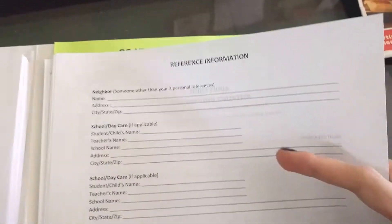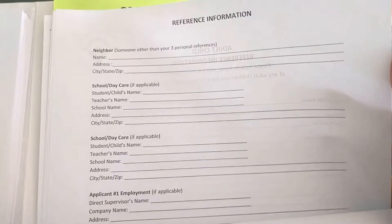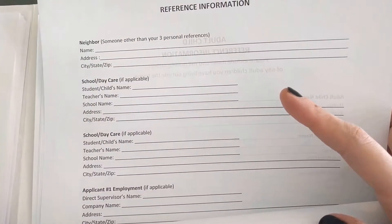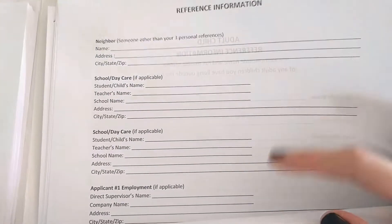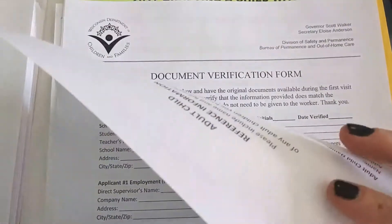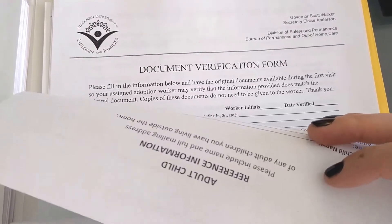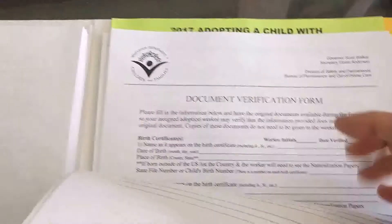A sheet of references — now this is not your three personal references. This is like a sheet you'd fill out if you were applying for a job. They would like a neighbor that is not somebody who's going to be one of your three formal letters of reference. Information about your kids' schools or daycare, information about your employment, things like that — so they can check and make sure you're not a felon or something. On the back, if you have any adult children, you have to fill out their information.